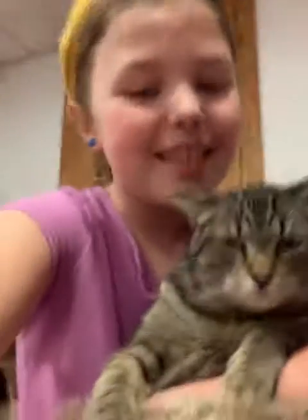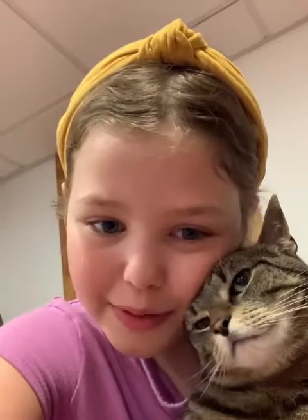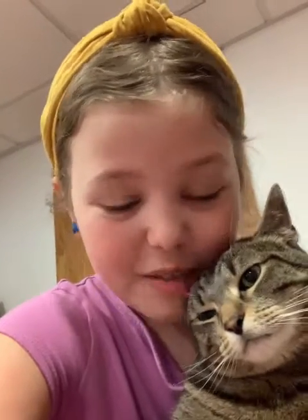So my mom put in an application to adopt him and it got accepted. One day after school, we were going somewhere and I was like, where are we going? We're not going home. And so we went to the Humane Society. This little boy was in the room and I got to hold him and see my kitten for the first time. It was the best.